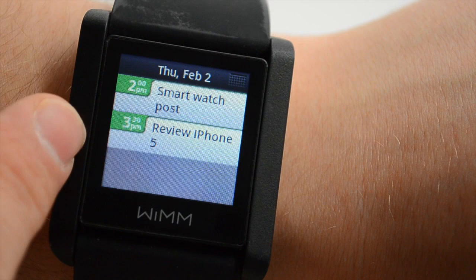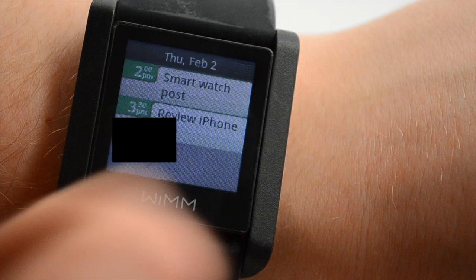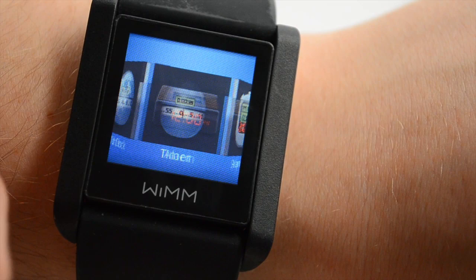Another cool feature is your calendar. This syncs up with Google Calendar, so I can check and see what my schedule is for the day. And if I have more details, I can tap on it to get more information.